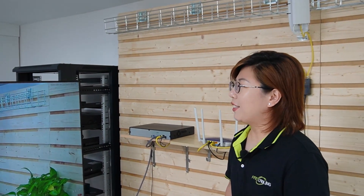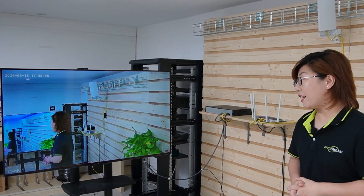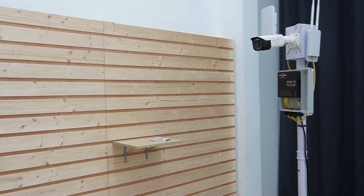So now everything is connected. Finally, we should test to ensure everything is working smoothly. You can check the signal strength, test the network, or look at the camera feed. As you can see, we're now getting a live video feed from the bullet camera. I'm going to wave my hand to show you this is absolutely a live video. The whole connection is completed.